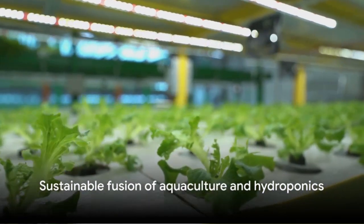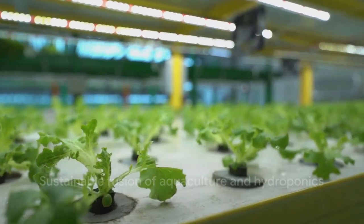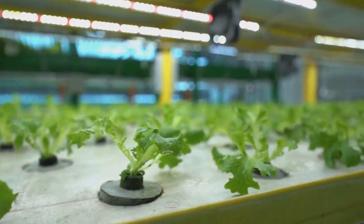This isn't just a simple combination — it's a perfect marriage of aquaculture and hydroponics that results in a sustainable and efficient system. In essence, aquaponics creates a miniature ecosystem where plants and fish coexist and support each other's growth.